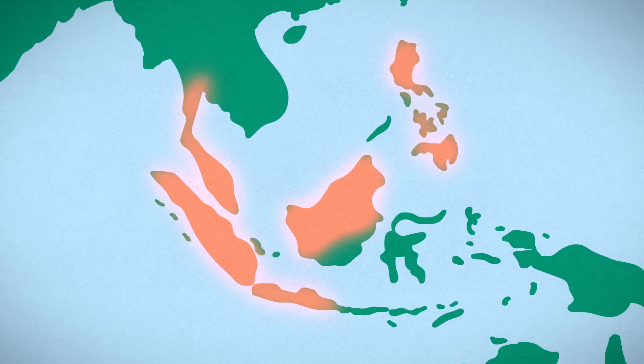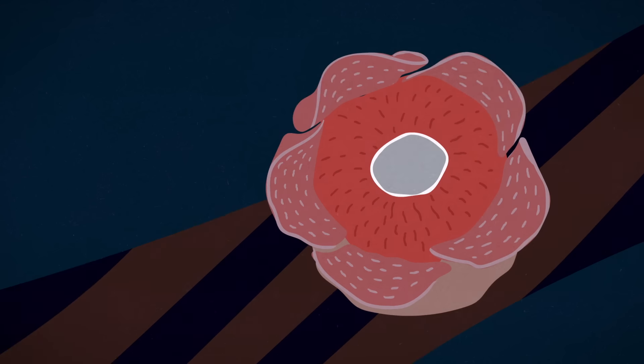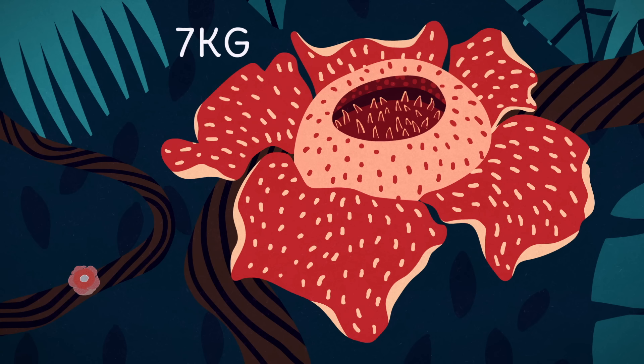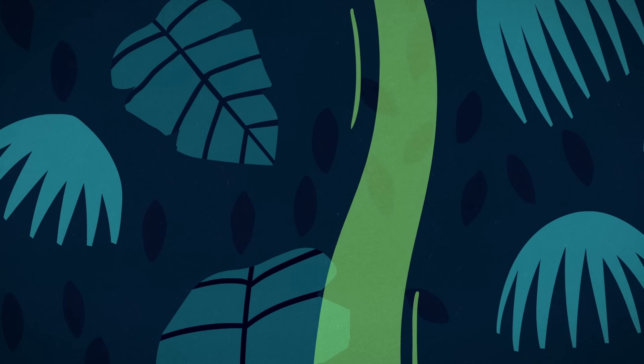Rafflesia is a genus of over 30 species found across the tropical forests of Southeast Asia. While its smallest representative has a flower only a few centimeters wide, its biggest weighs 7 kilograms and spans over a meter wide. And its putrid aroma isn't the only thing that sets these plants apart.